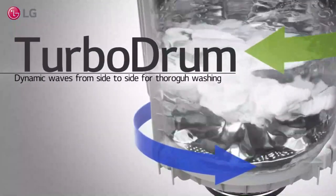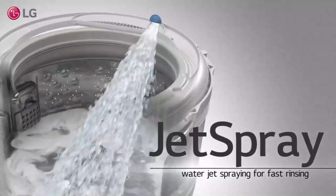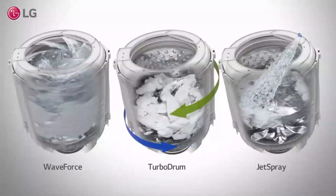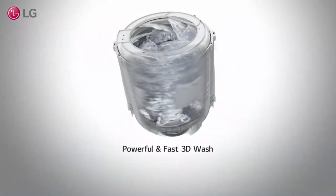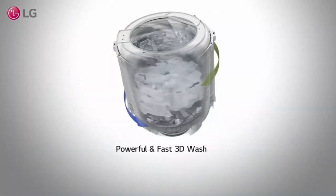Samsung also makes a slightly more affordable version, the FlexWash WF45V6800. It downsizes the main washing drum from 6 cubic feet to 5.5 cubic feet, ditches a few wash cycles, and is slightly less expensive. But it's not any smaller in overall height, depth, or width.